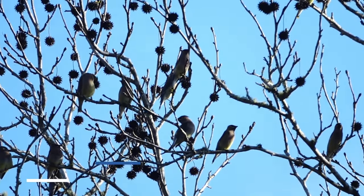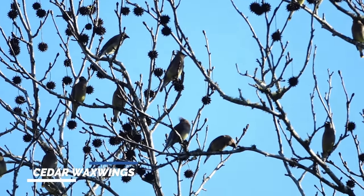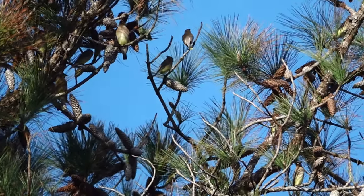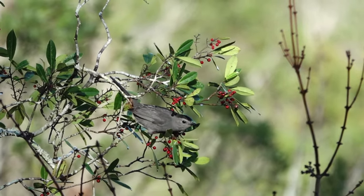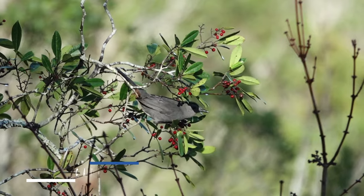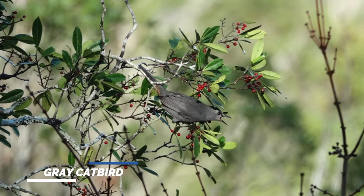And then we have a whole bunch of waxwings — lots of waxwings, a flock of waxwings. I just heard a pine warbler. Gray catbird — they have lots of food right now. See all those berries? That's what they eat. So that's the gray catbird, pretty cool.